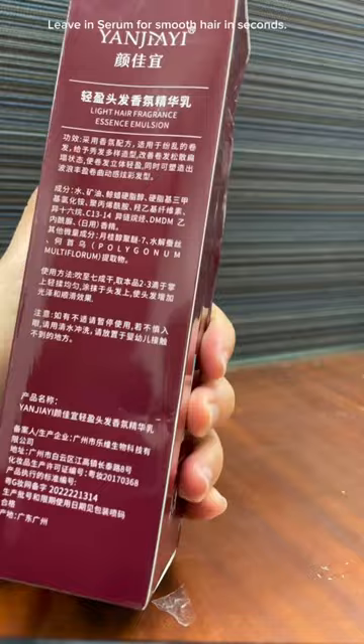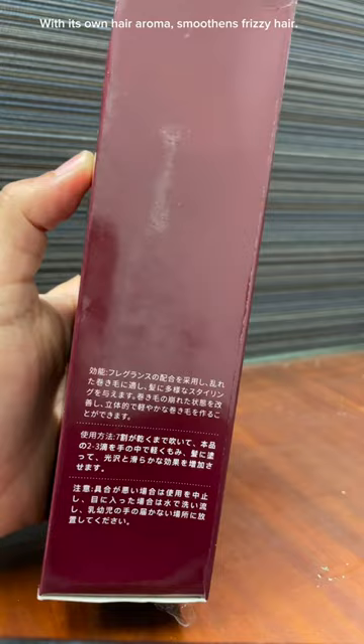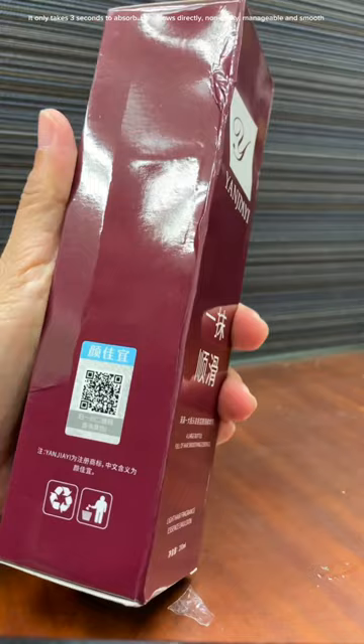Yanjiai Hair Smoothing Leave-In Conditioner — a leave-in serum for smooth hair in seconds. With its own hair aroma, it smoothens frizzy hair. It only takes three seconds to absorb. Hair blows directly, non-sticky, manageable and smooth.